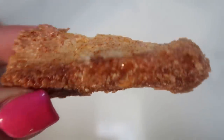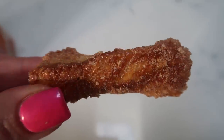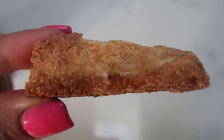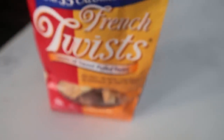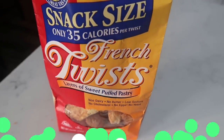So here's the size of the French twist — it's about two inches or so long. Not bad for a cinnamony, sugary goodness for only one smart point for one or two smart points for two. That's the package if you can find it at your local Target or target.com.